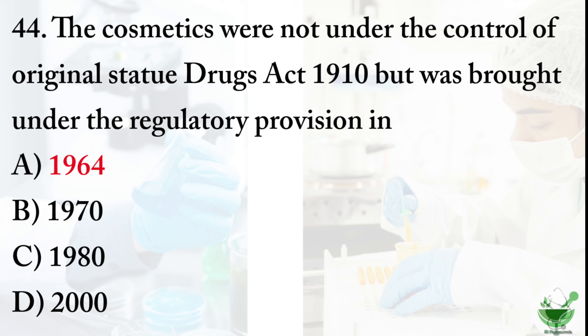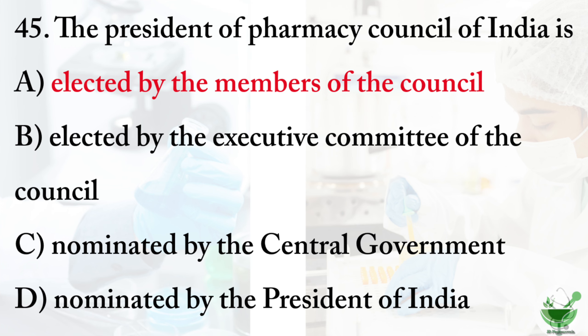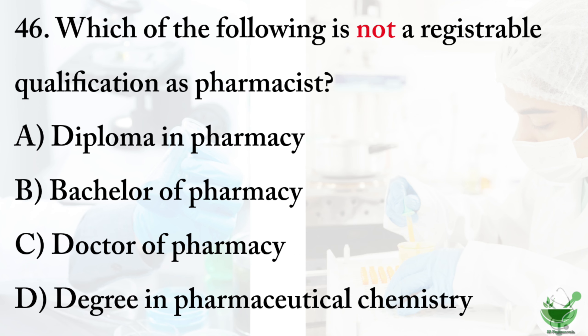Question number 45: the president of the Pharmacy Council of India is — option A: elected by the members of the council. Option B: elected by the executive committee of the council. Option C: nominated by the central government. Option D: nominated by the president of India. The correct option is option A, elected by the members of the council.